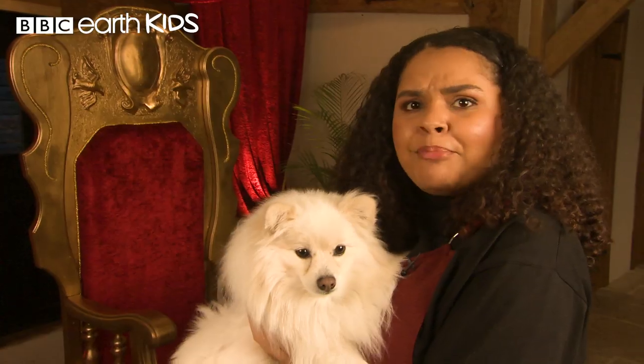Find all the cuteness and poop, all the squirms and screams on the BBC Earth Kids channel. Go on, check it out. I'll wait. No, I won't.